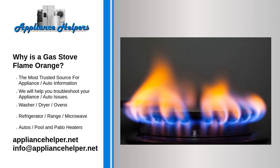Why is a gas stove flame orange? An orange flame indicates the presence of carbon monoxide, which is the result of incomplete combustion. It can cause problems related to food, utensils, and human health. Some of the main reasons for an orange flame can be the following.